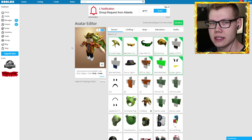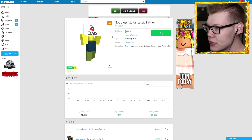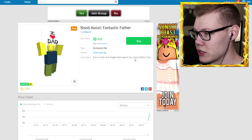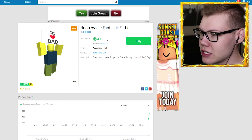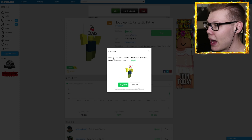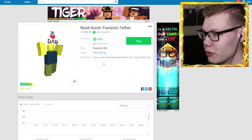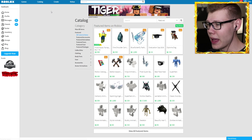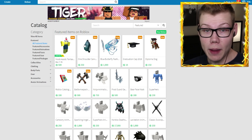The first item is a little noob assist guy — it's a Father's Day item. It says 'I love dad, even a noob never forgets dad's special day, Happy Father's Day.' I really hope a noob would not forget Father's Day. There was an 'I love mom' one for Mother's Day too, so I've gotta buy this one. It's really cool, I'm probably never gonna wear it though. I had to get it — it was the first item and it's for Father's Day, so maybe I'll send it to my dad's Roblox account. I might have to make him an account.